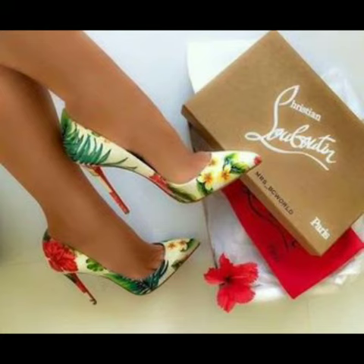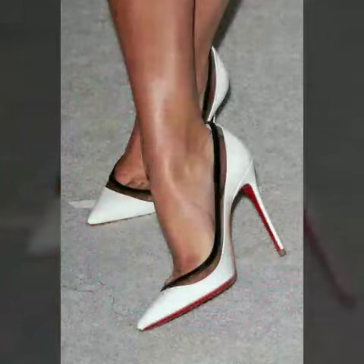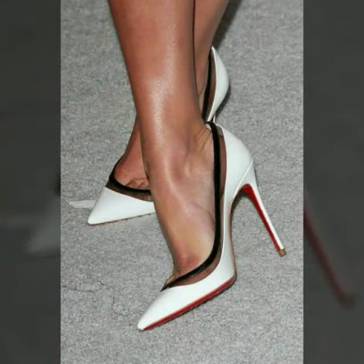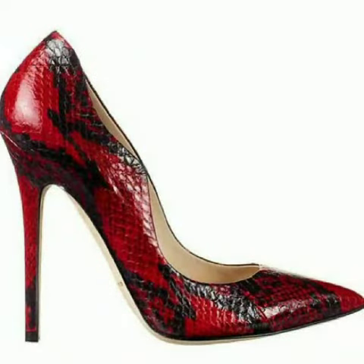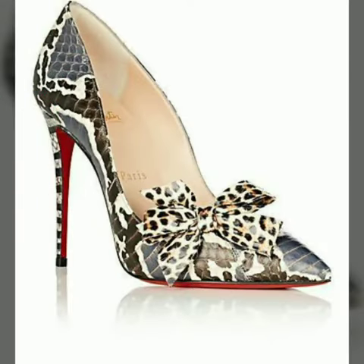All these designs are so beautiful, stylish and trendy. So friends, I must suggest you to watch this video till the end.